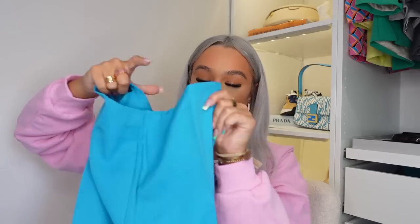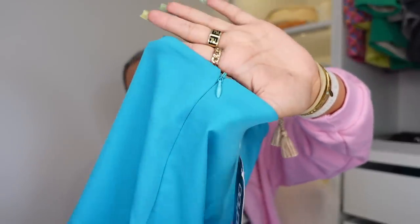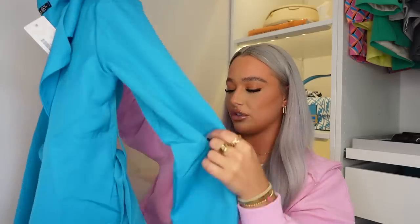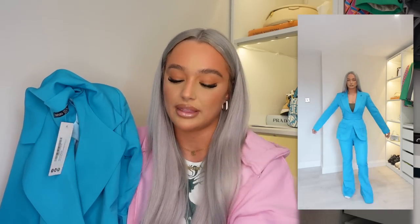It wouldn't be a Shannon Mooney haul without a suit — I'm obsessed with blazers and trousers for events. This one from Boohoo is a little different for me because of the extreme flares at the bottom of the trousers. But can we talk about the colour? I'm obsessed with this blue. They're nice and high-waisted with a zip at the side. The matching blazer is a little longer and more feminine with little front pockets and shoulder pads for structure. It's also got a belt that ties at the back to really cinch you in — so flattering. Got the blazer in a size 12 and the trousers in a 10.